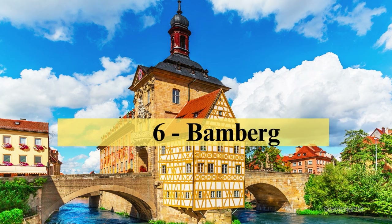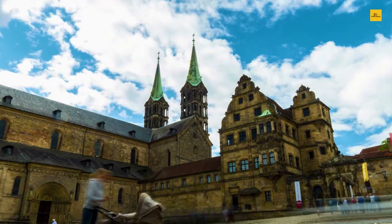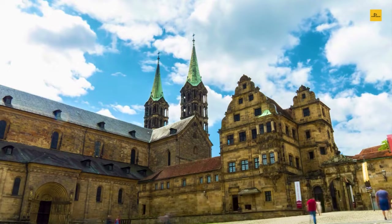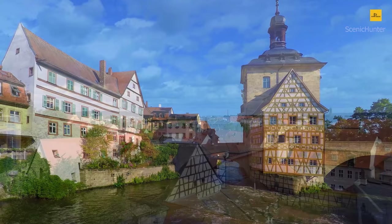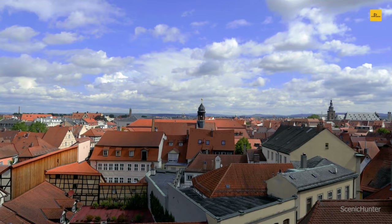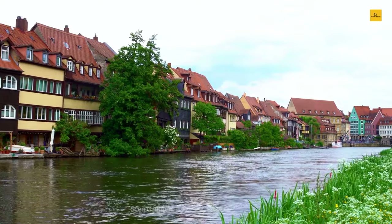Number 6: Bamberg. Bamberg, a Bavarian jewel, is a town where history pirouettes gracefully through cobbled streets and charm waltzes with every half-timbered house. This UNESCO World Heritage site promises a symphony of experiences. Begin your journey at the Old Town Hall, an architectural marvel on an island in the middle of the Regnitz River. The town's rich past comes alive as you cross bridges and wind through medieval alleyways. Don't miss the chance to savor the local smoked beer and explore the town's nine breweries.